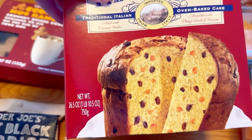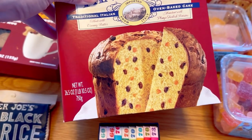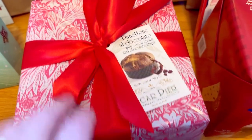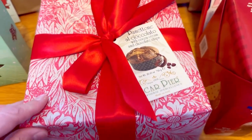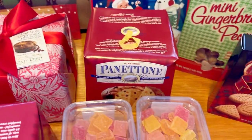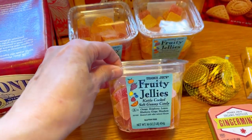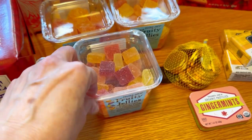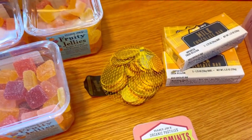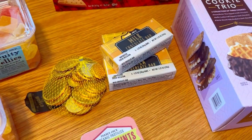This is a traditional Italian bread — I believe they eat it at New Year's, but we love it. It's got a great orange flavor. We also got a fancy one that's chocolate; we're going to save that for either Christmas Eve or maybe New Year's — it looks so fancy. These aren't Christmas items but we do give them as Christmas gifts. We even got some ginger mints, some gold coins because those are always fun to give as a gift, and some chocolate bars.